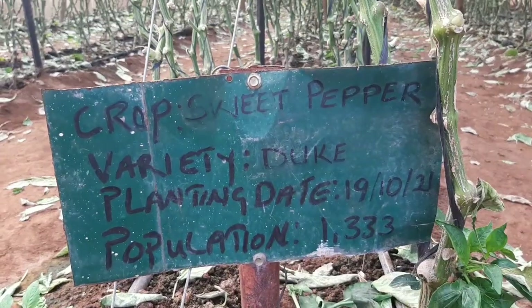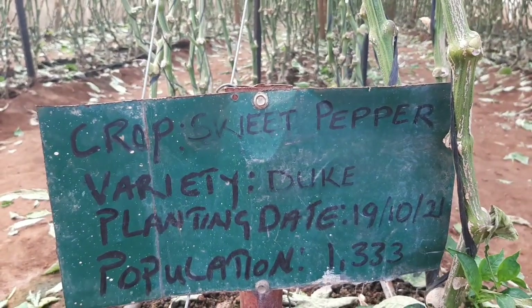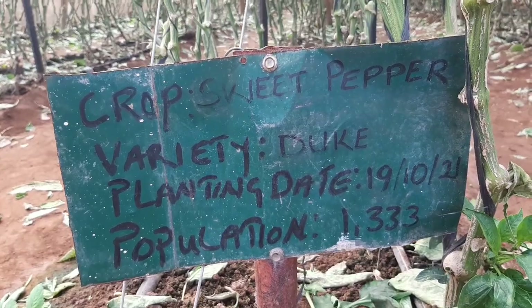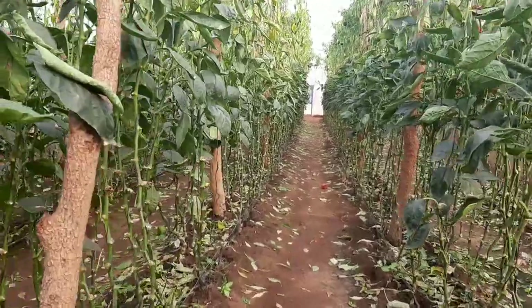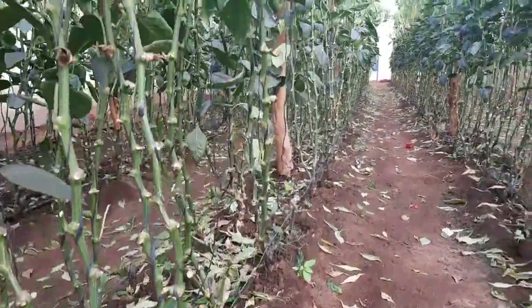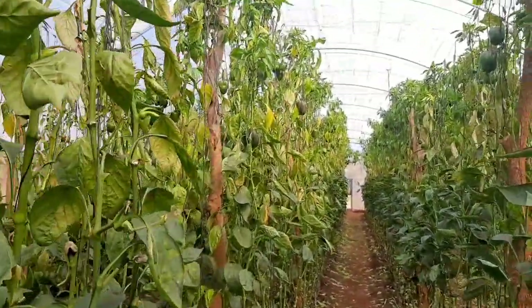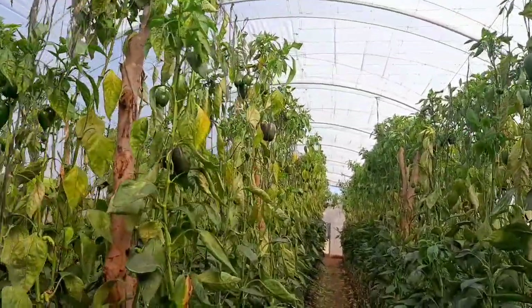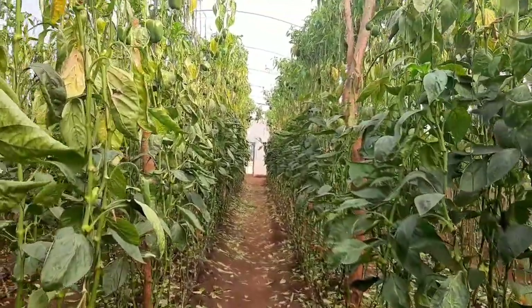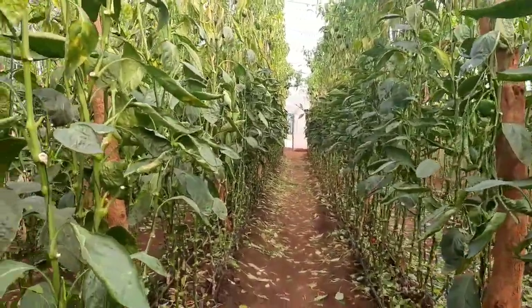The profile of this crop: planted 19th October 2021. The variety is called Duke — it's a stacker variety — and that's what we have in all three greenhouses. As you can observe, this crop started from the bottom and goes all the way up — it's almost three meters in height. A pretty tall crop, and obviously aging gracefully as we indicated.